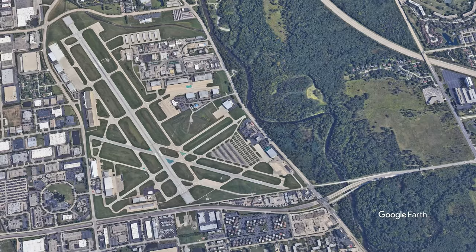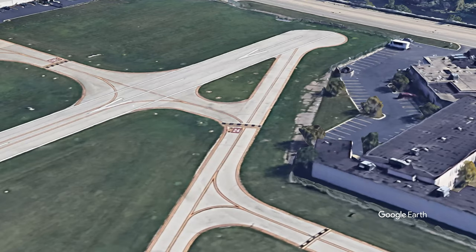In addition, if you are arriving after dark, the airport has been reported as hard to locate due to the surrounding lights from the city and the college.